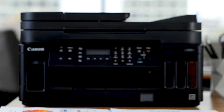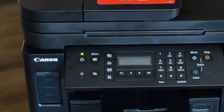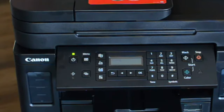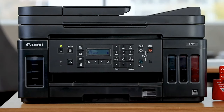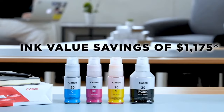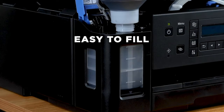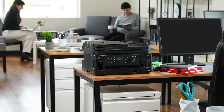However, if speed is crucial for your operations, you might have to exercise some patience, especially for extensive black text documents. A point of contention might also be the dated control panel, which seems a bit out of place in an otherwise forward-thinking device. In sum, the Canon PIXMA G7020 is a stellar pick for home offices or families. Its incredible cost-efficiency combined with a robust feature set ensures value for every penny spent — just be ready to make peace with a slower print speed and that older-style control panel.